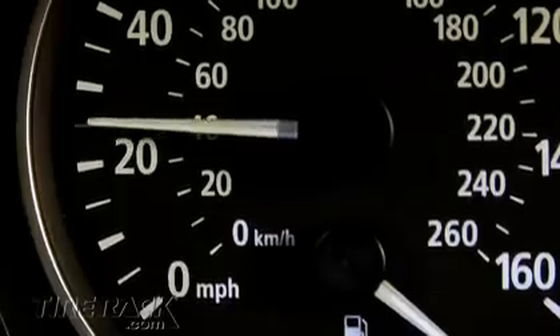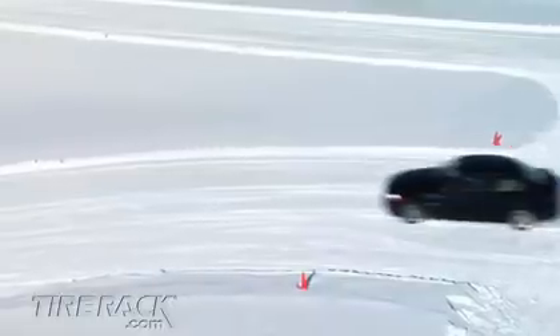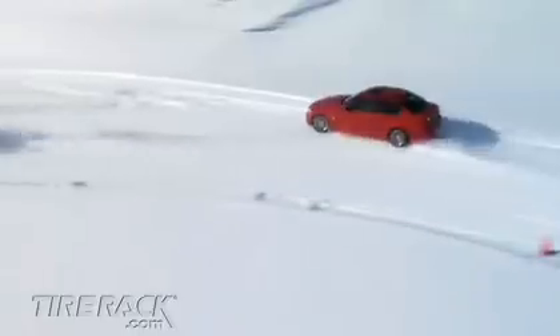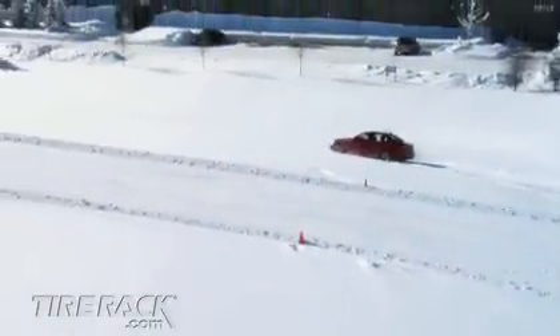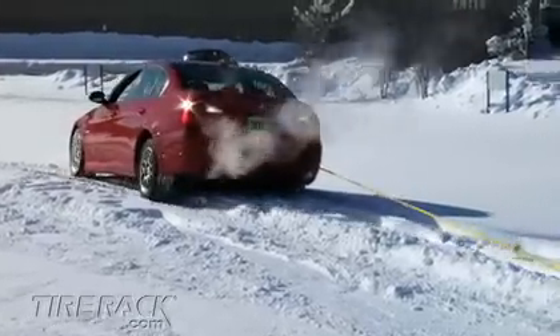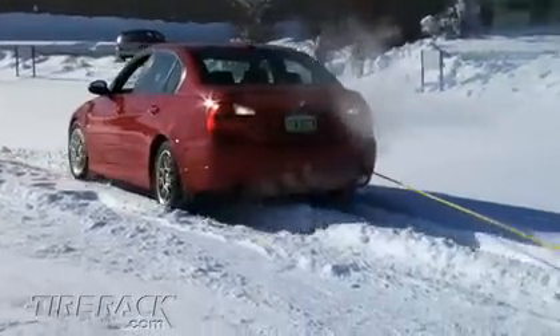And when we attempted to drive through the corner at 25 miles an hour, only the winter tire equipped car was able to complete the corner, while the car with all season tires on the front axle slid off the road. Again, the vehicle didn't significantly benefit from the pair of winter tires on the rear axle.